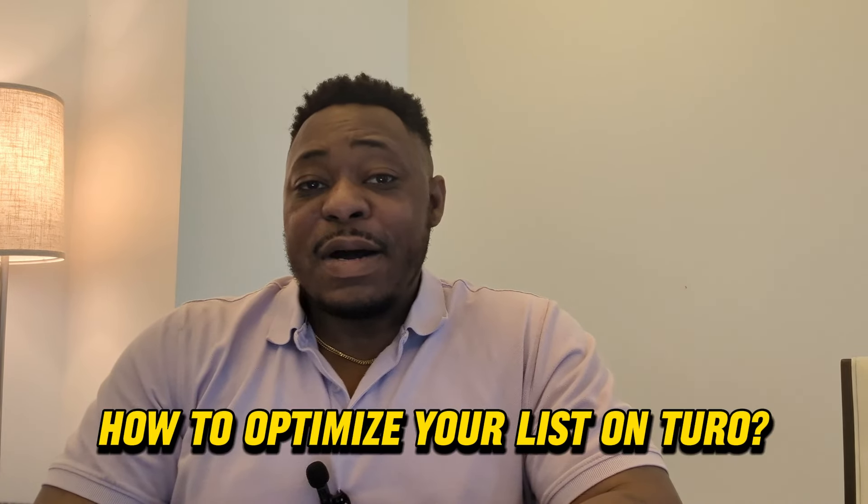In this video today, we're going to talk about how to optimize your listing on Turo. Don't miss out.